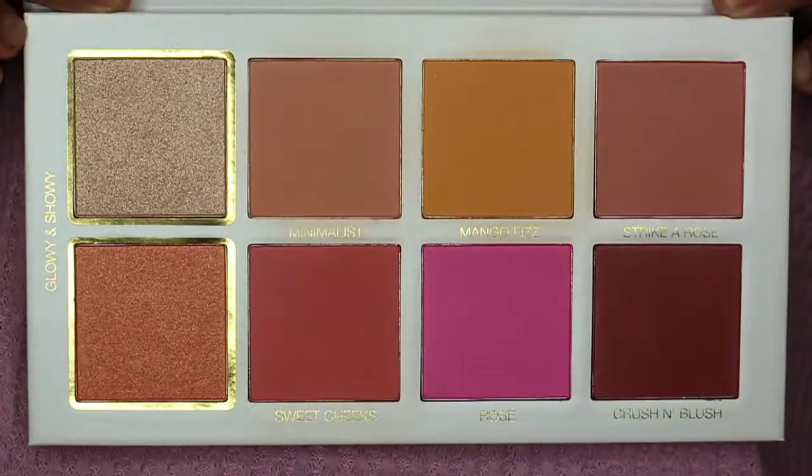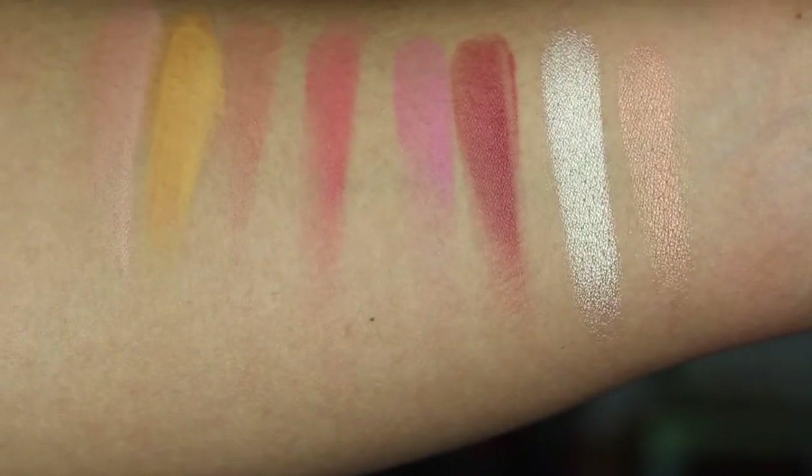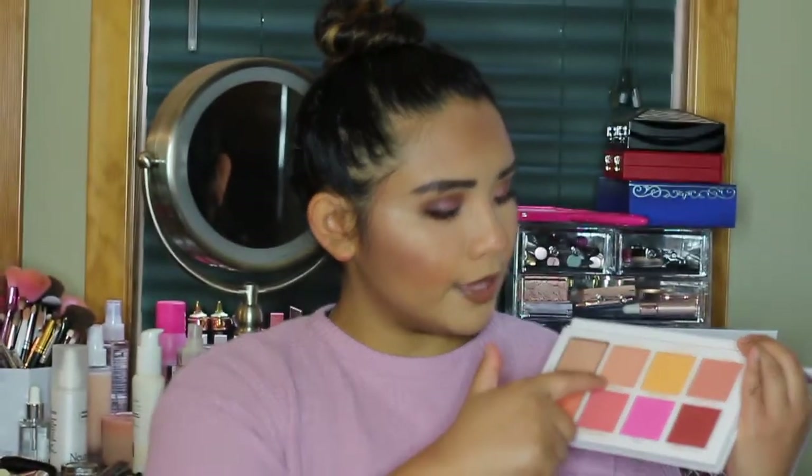The second blush palette I have is a lot more expensive than the Juvia's Place, but just as beautiful. This is the Scott Barnes blush palette and it has so many beautiful colors. I really love the orange color — you don't see that in any other palettes, rarely ever in any singles. I love mixing all these blushes. I have a mixture of Minimalist and Mango Fizz on my face right now, and I love mixing Mango Fizz with anything else.